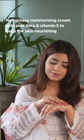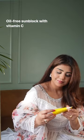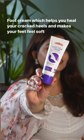This moisturizing cream contains aloe vera and vitamin E to keep the skin nourishing. Next up, this oil-free sunblock — also with vitamin C. The best part is it is for all skin types.